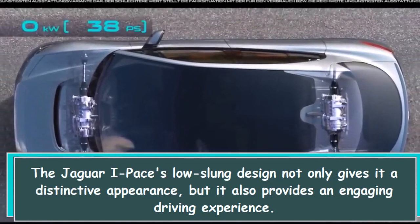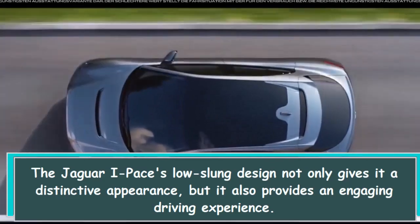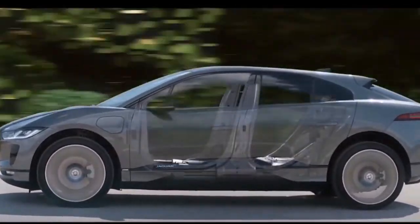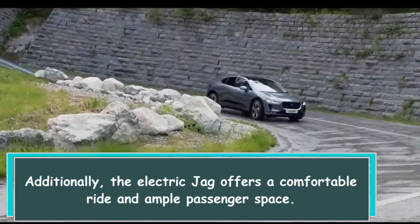The Jaguar I-PACE's low-slung design not only gives it a distinctive appearance, but it also provides an engaging driving experience. Additionally, the electric Jag offers a comfortable ride and ample passenger space.